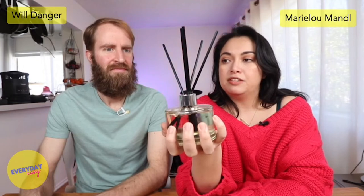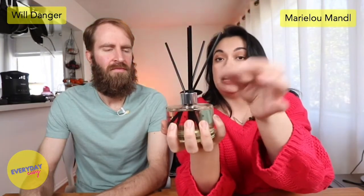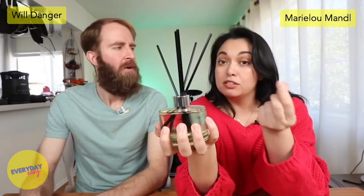They do have some options where you can get them with flowers in them as well, which also looked really nice.